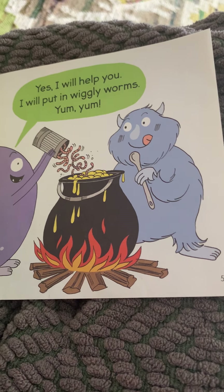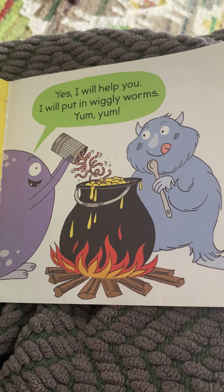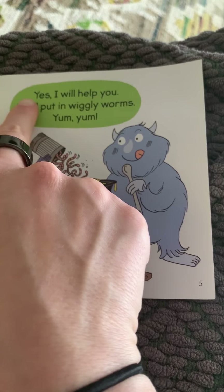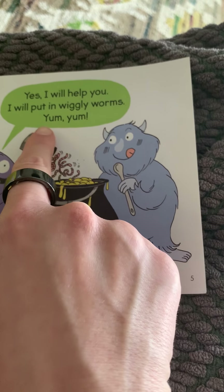Your turn to read. Did you say, yes, I will help you. I will put in wiggly worms. Yum, yum.